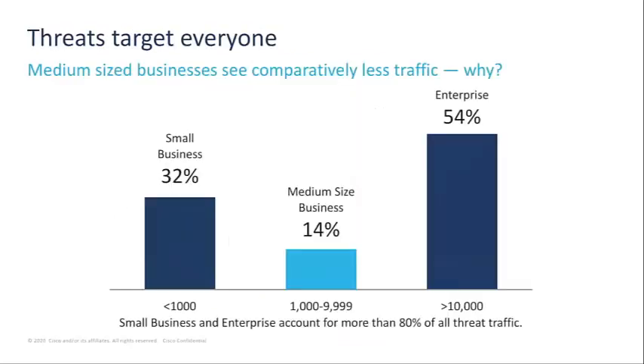Now let's take a look at threats based on the size of the organization. Threats target everyone, but large enterprise businesses with 10,000 or more employees saw 54% of threat traffic in 2019.